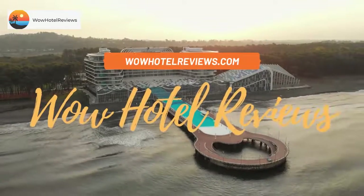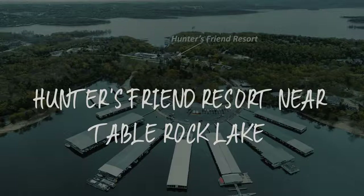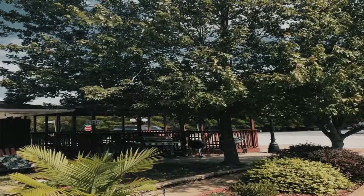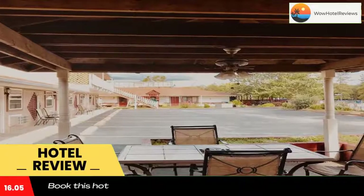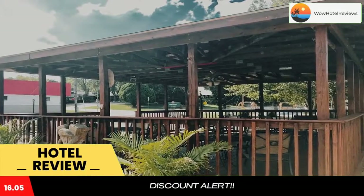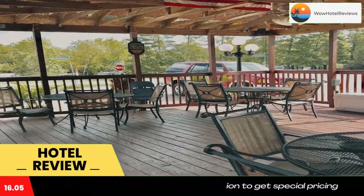Hello guys, welcome to Wow Hotel Reviews. Today I am reviewing Hunter's Friend Resort near Table Rock Lake. It's a two-star hotel. Please use our Booking.com link in the description to book the hotel and get special pricing. Some of the most popular facilities are one swimming pool, non-smoking rooms, free Wi-Fi, family rooms, free parking, and a tea/coffee maker in all rooms.